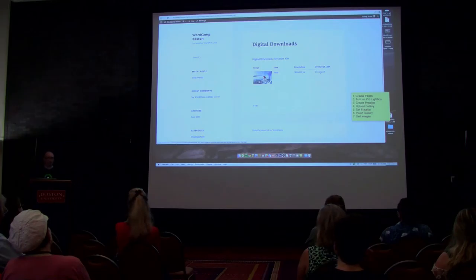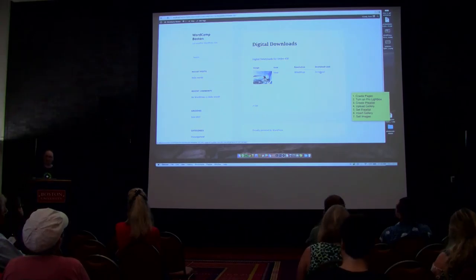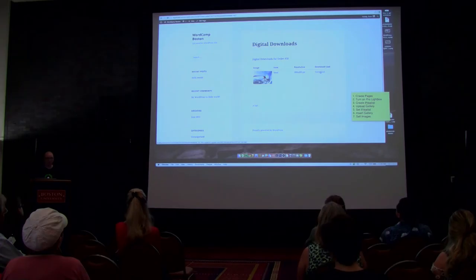So within about three minutes I had a site set up ready to sell from a gallery. Obviously for a real site you'd take more time to set it up appropriately, but it's fairly simple — made for images, not for selling t-shirts.